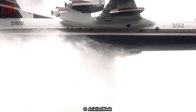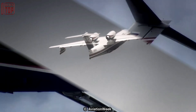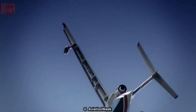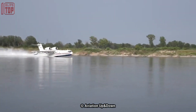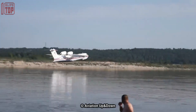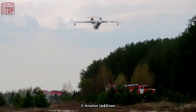Number 4: Beriev Be-200. It is a multi-purpose amphibious aircraft designed and manufactured by the Russian aircraft manufacturer Beriev Aircraft. It is a unique aircraft capable of landing on water and land runways, making it suitable for firefighting, search and rescue, passenger transportation, and cargo transport missions. The Be-200 seaplane is powered by two Rolls-Royce BR 715 turbofan engines, providing a maximum cruise speed of 540 kilometers per hour and a range of up to 3,100 kilometers. It has a maximum takeoff weight of 43,000 kilograms and can carry up to 72 passengers or cargo.